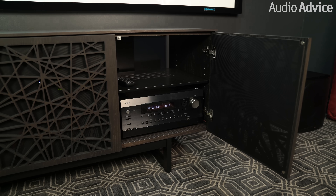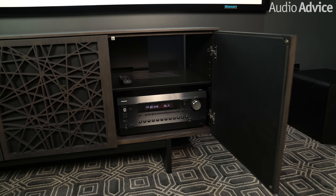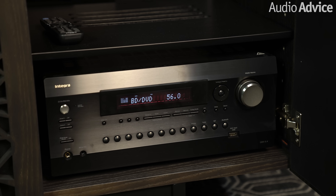All of these speakers are powered by an Integra 5.4 surround sound receiver. The Integra has 120 watts per channel of really good power. When you combine this power with the high efficiency of the JBL Synthesis speakers, you get incredible dynamics from this system.